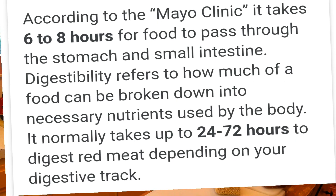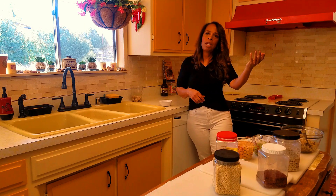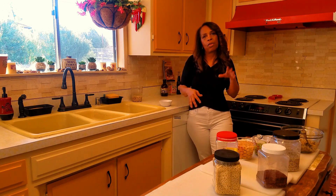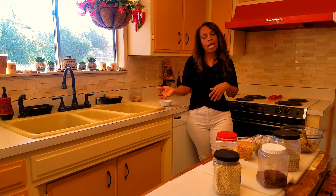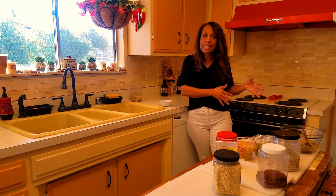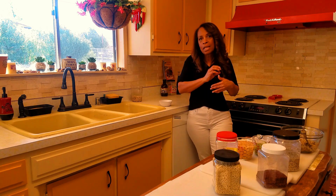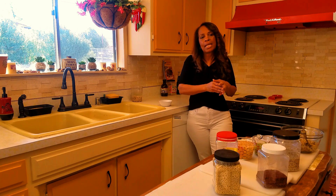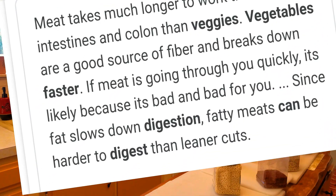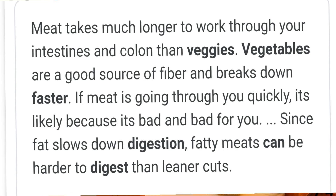Did you know it takes 24 to 72 hours for your body to digest meat? For meat eaters, the problems with your colon and uric acid may come from eating meat for breakfast, lunch, and dinner — and then doing the same the next day. That's only 24 hours, and the meat you had on the first day hasn't even digested yet. Vegetables, on the other hand, take anywhere from 3 to 12 hours depending on the vegetable, and they're also giving you fiber.